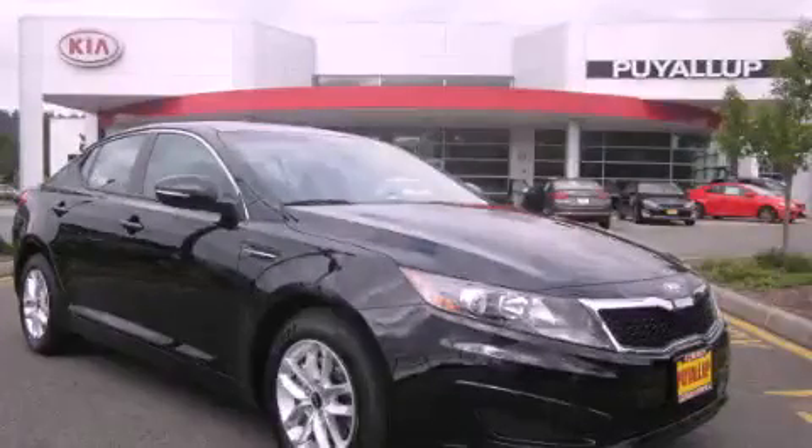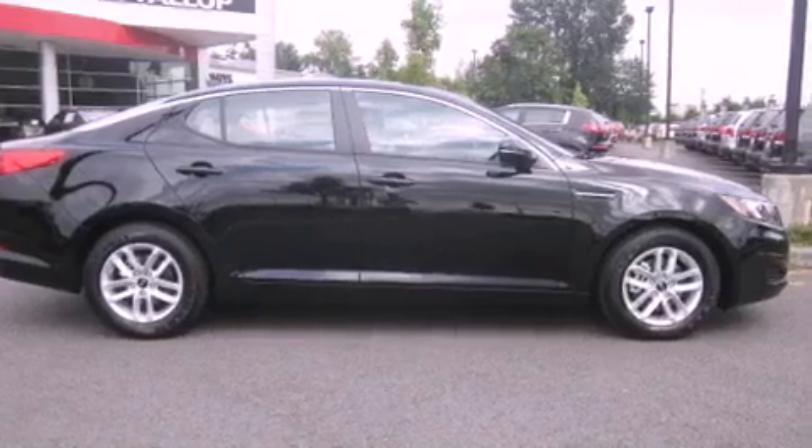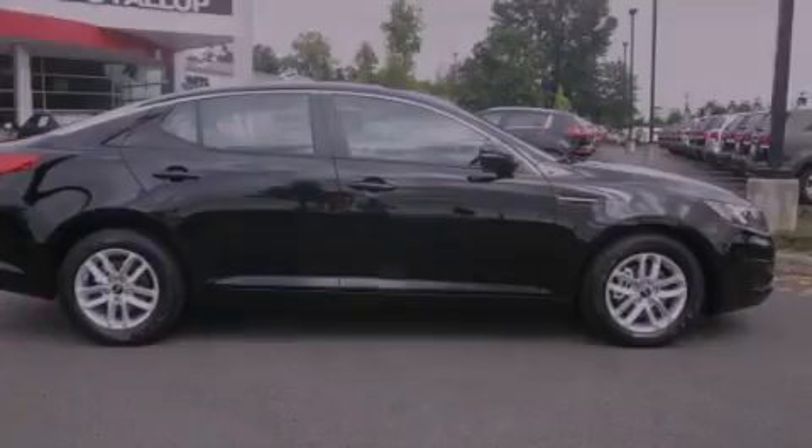This is a brand new 2011 Kia Optima. It features a 2.4-liter four-cylinder engine and an automatic transmission.